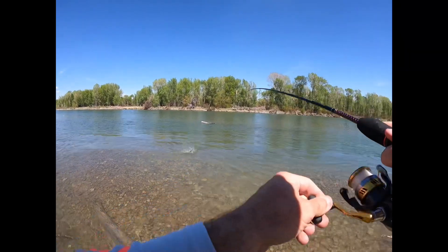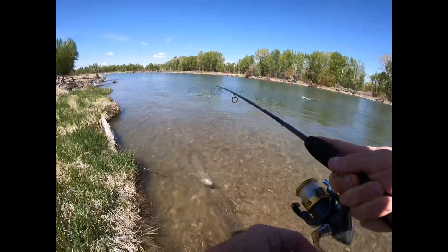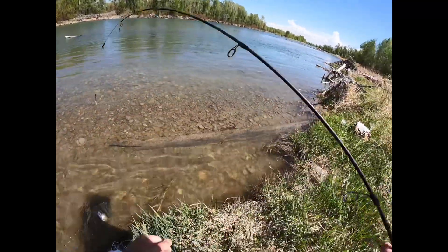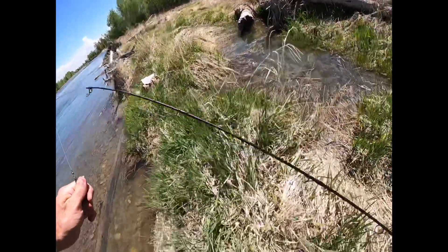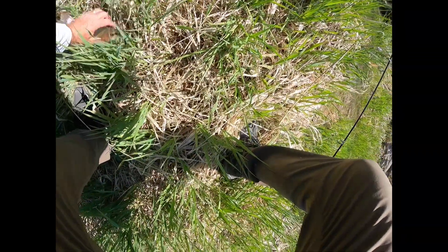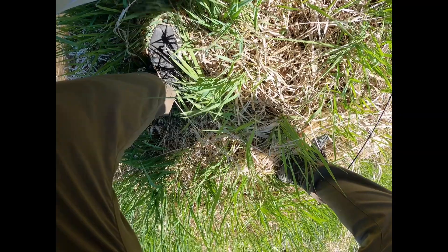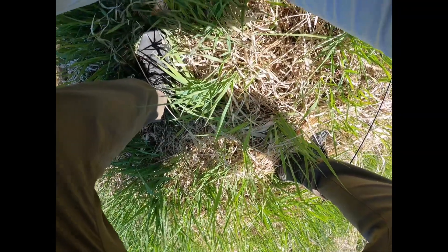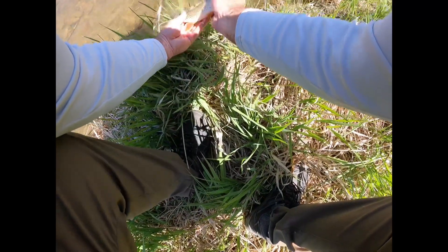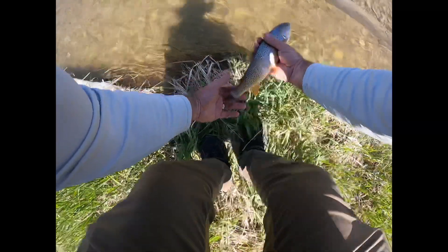Fish on! Alright, come on, come here. You're good, good boy. Nice cut — just barely hooked. Look at that, nice cutthroat, bro. Hope you guys can see that orange cut. Beautiful fish.